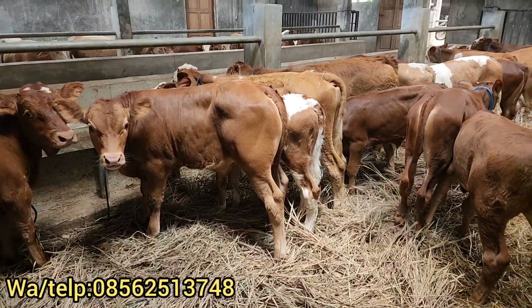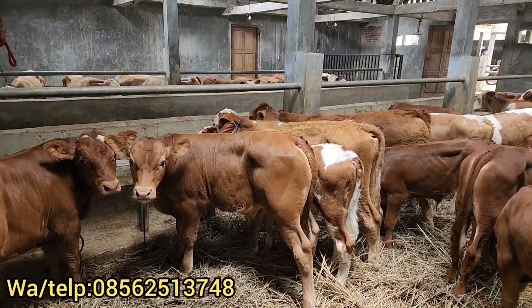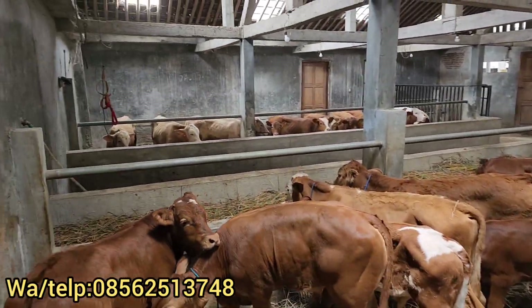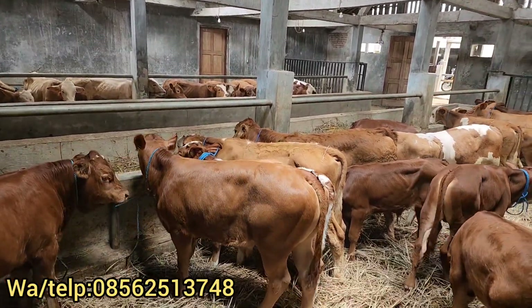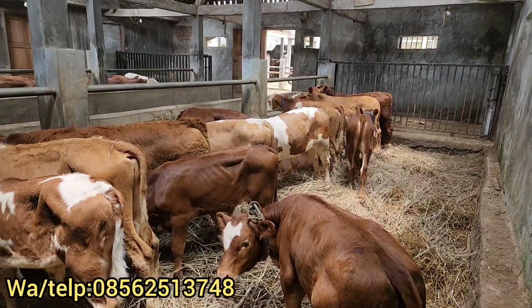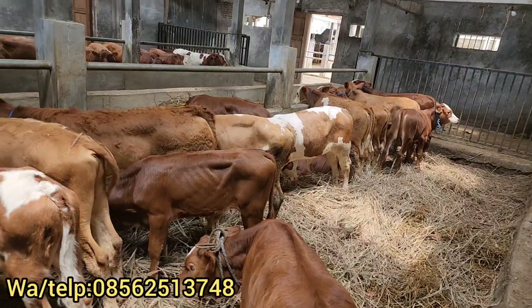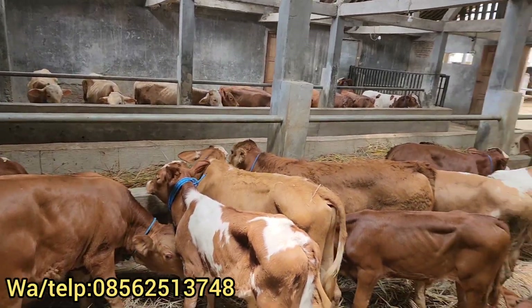Harga-harga sapi, stok terbaru dari kandang sapi 3. Kali stoknya ada sekitar 60 ekor bibitan sapi dan bakalan sapi ya dulur. Ini yang stok yang dikandang dalam. Sebelum saya mereview harga-harganya, saya doakan yang menonton video ini semoga selalu diberi keselamatan, kesehatan, perlindungan, keamanan, keberkahan rezeki-rezeki yang selalu melimpah. Amin.